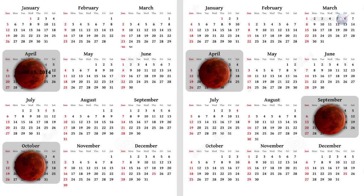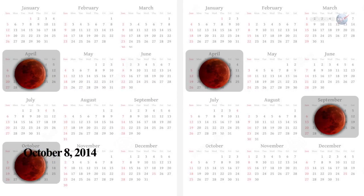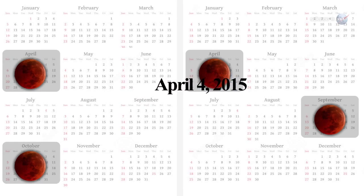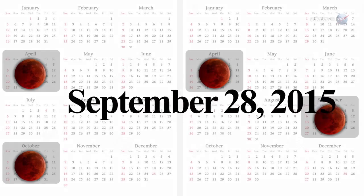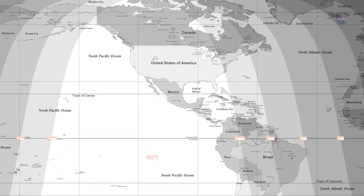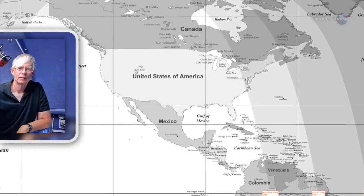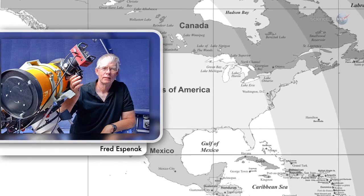The total eclipse of April 15, 2014, will be followed by another on October 8, 2014, and another on April 4, 2015, and another on September 28, 2015. The most unique thing about the 2014-2015 Tetrad is that all of them are visible for all or parts of the USA, says longtime NASA eclipse expert Fred Espinak.